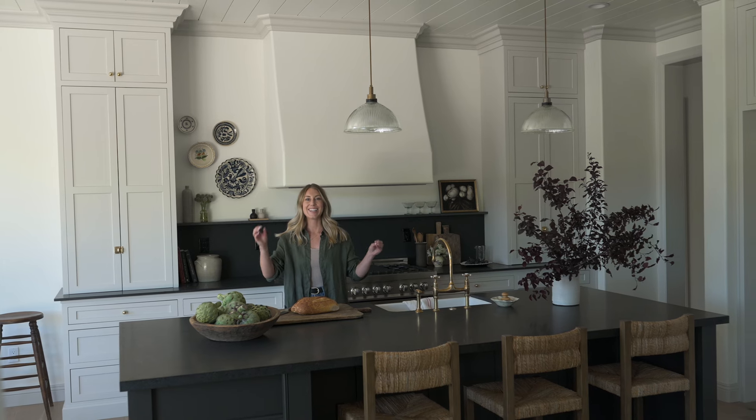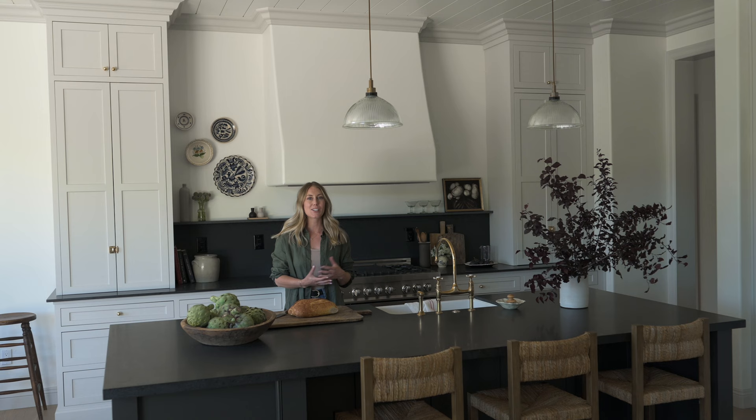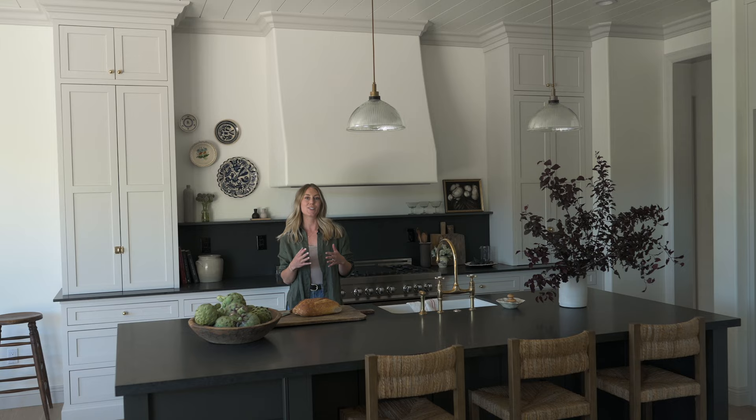We are in the kitchen at our Rocky Terrace project and this is really where I feel we put the most love into. We splurged on cabinetry, we splurged on plumbing, the light fixtures — everything here I feel is just really beautiful and I'm excited to share with you all of the details.